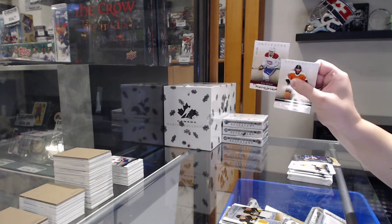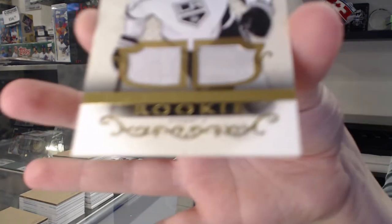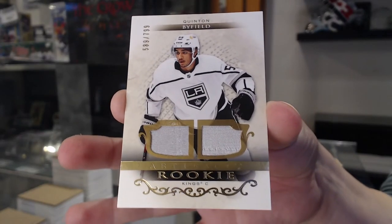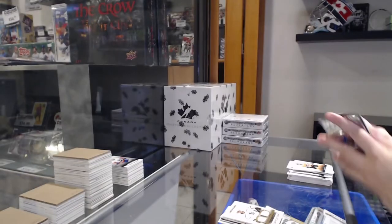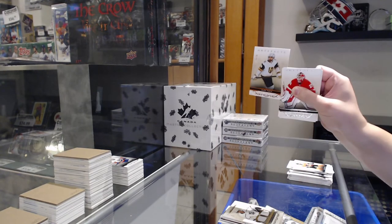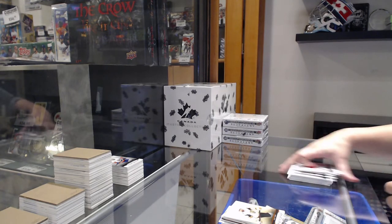Numbered to $4.99 for Montreal, Nick Suzuki. And numbered to $7.99 dual jersey for LA, Quinton Byfield. And numbered to $1.99 orange for Vegas, Alex Tuch.